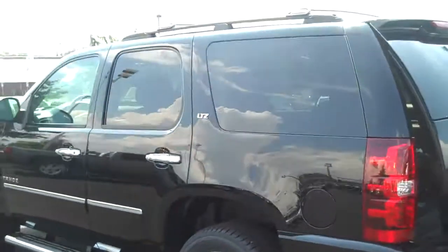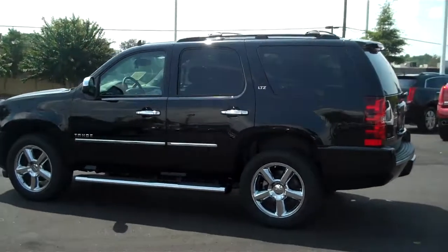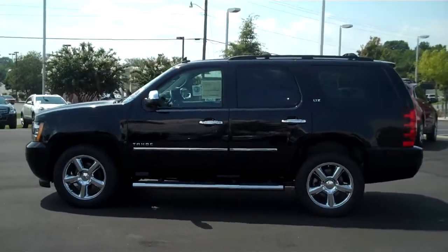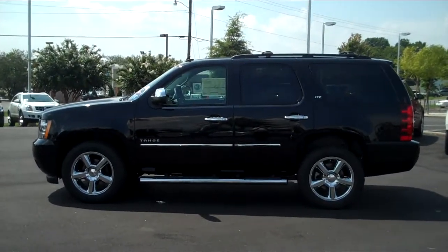Guys, this is a loaded one — two-wheel drive LTZ Tahoe. If you're interested, or interested in any other vehicle, please contact me, Adam Collins, or Jason Grant, at burnchevycadillac.com. Email us directly and you will get the best price.